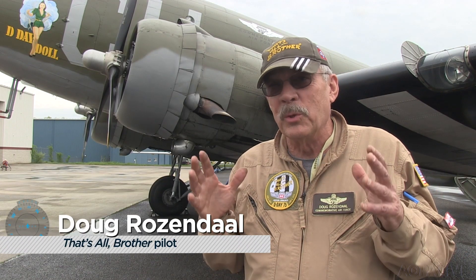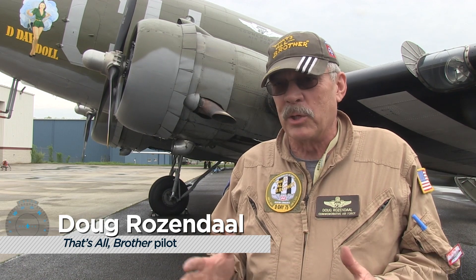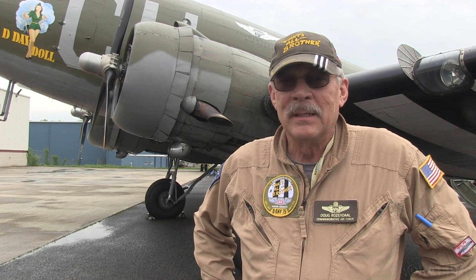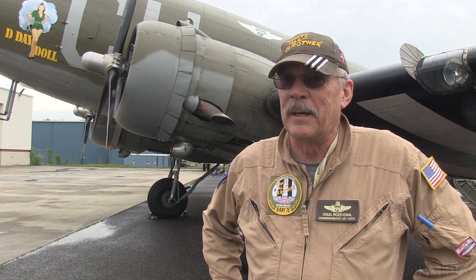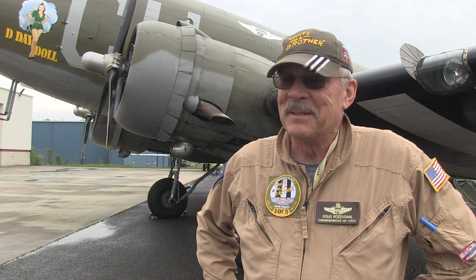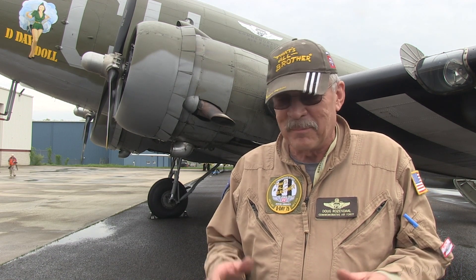The DC-3 is a glorious flying airplane, and it'll do anything as long as you ask it. But if you start trying to throw it around — pushing and pulling and kicking and shoving — it'll fight back. It's just an airplane you have to come to terms with. You have to learn to speak its language and be patient and put in some input. Maybe a lot of input, but then just wait for a little bit.